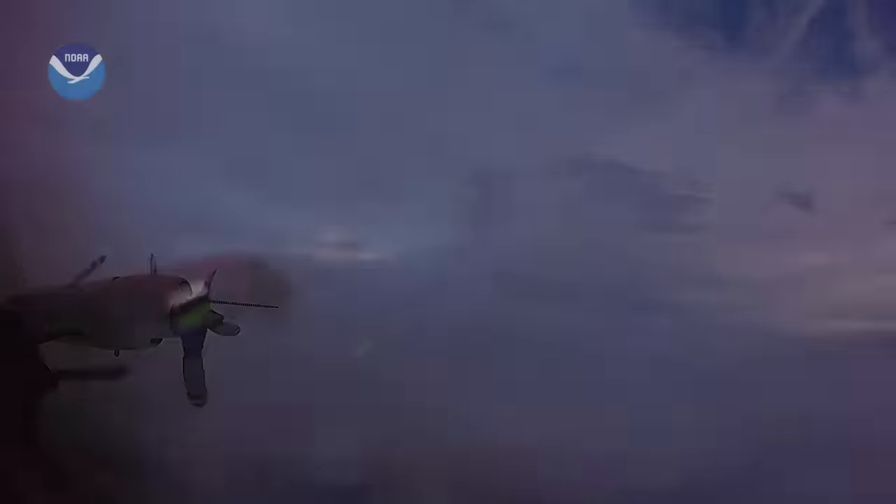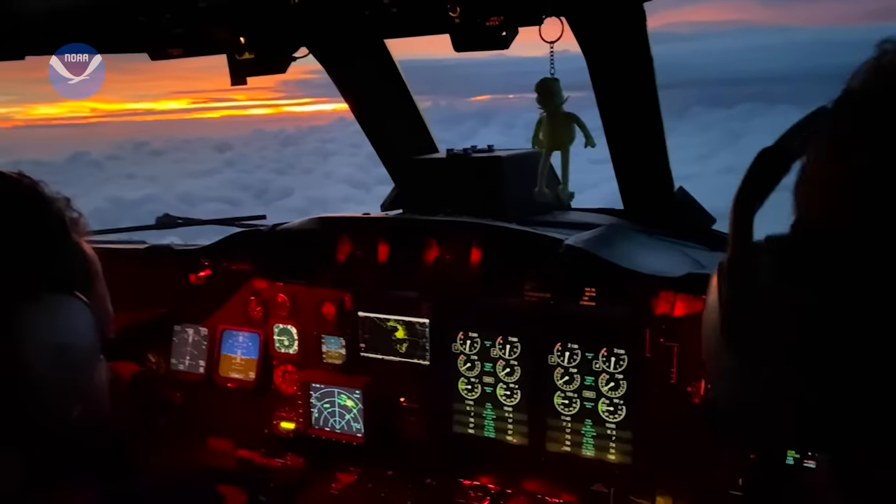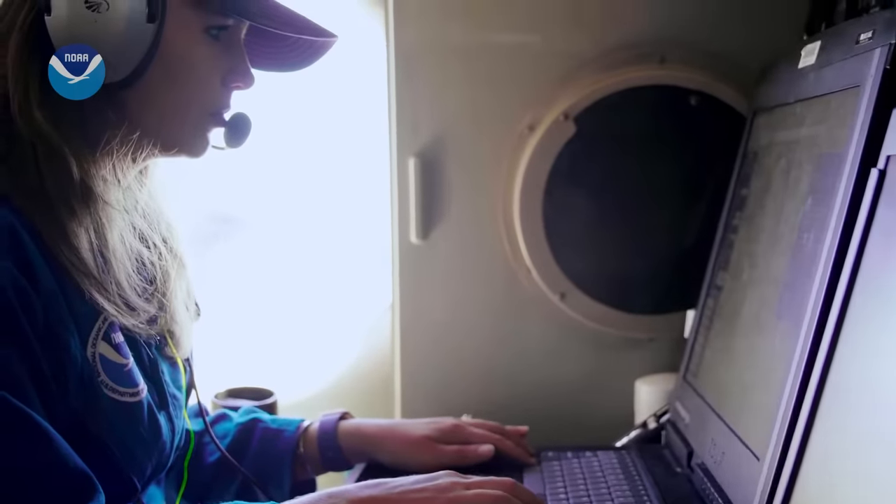We will fly twice a day. This airplane will just go day, night, day, night, day, night for six days in a row, and the missions last anywhere between eight and nine hours.